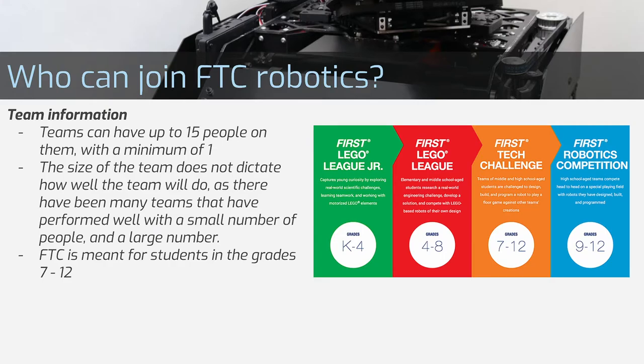FTC teams can have up to 15 people with a minimum of 1 person per team, but team size does not correlate with performance — there are many good teams with just 2 or 3 people. The FIRST Lego League is for younger kids and is simpler than FTC. Above FTC is the FIRST Robotics Competition, where teams are generally bigger, there's more money involved, and the robots are bigger and more complex.